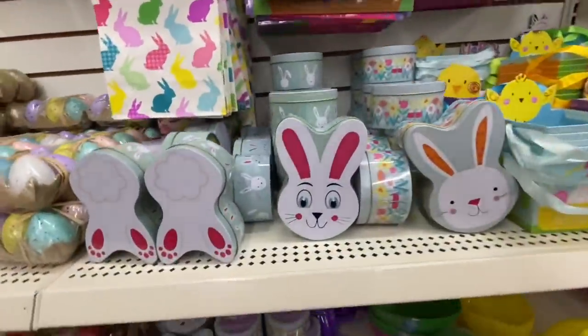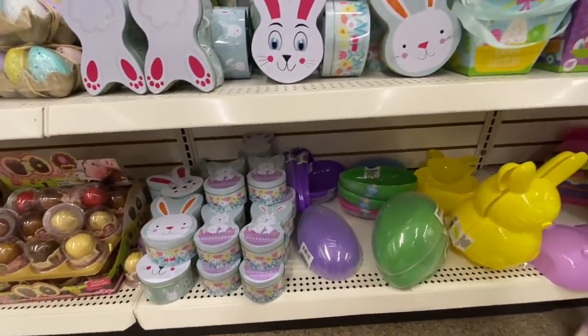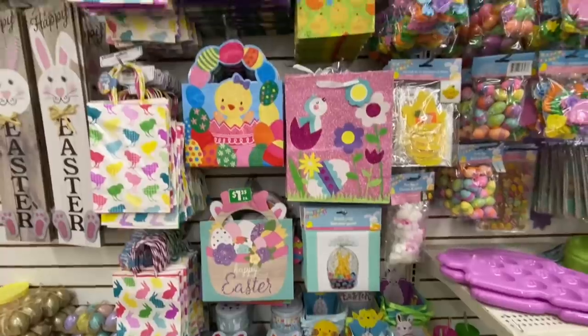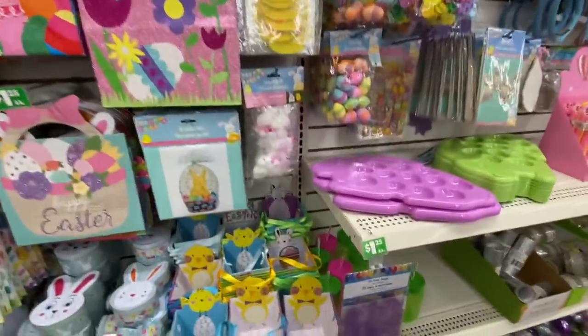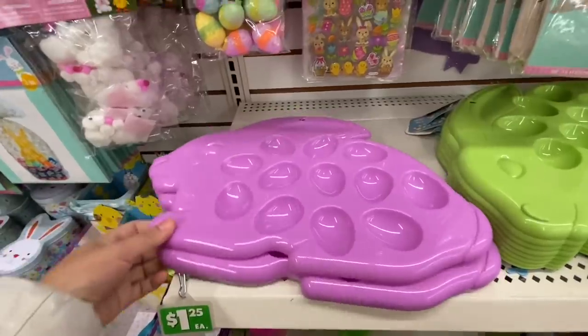How cute are these bunny containers! I'm seeing these for the first time — they are similar to the ones they brought out at Christmas with Santa and penguin, and now they have the bunnies. Gift bags are all repeats. Some egg trays in purple and green color options.